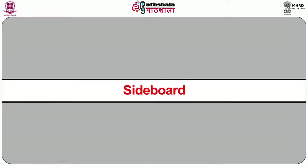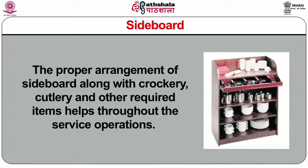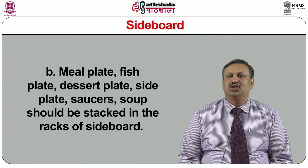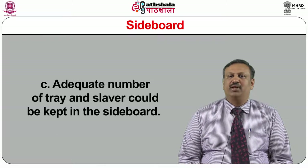Any seat cover, back cover, or cushion that is part of a chair or couch should be fixed on them. Sideboard: the proper arrangement of the sideboard along with crockery, cutlery, and other required items helps throughout service operations. The staff should ensure the mise-en-place of the sideboard includes: boxes filled with sets of service spoon and fork, all-purpose or dessert spoon, fork and knife, soup spoon, tea and coffee spoon, fish knife and fish fork, joint knife and fork, side knife, meat plate, fish plate, dessert plate, side plate, saucers, and soup bowls stacked in the rack. An adequate number of trays and salvers should be kept in the sideboard.